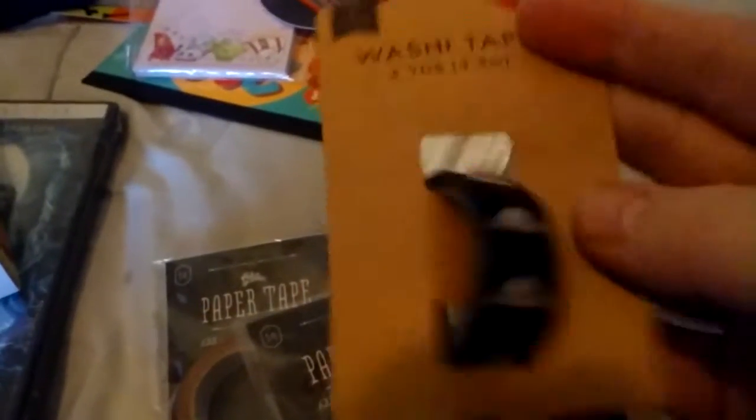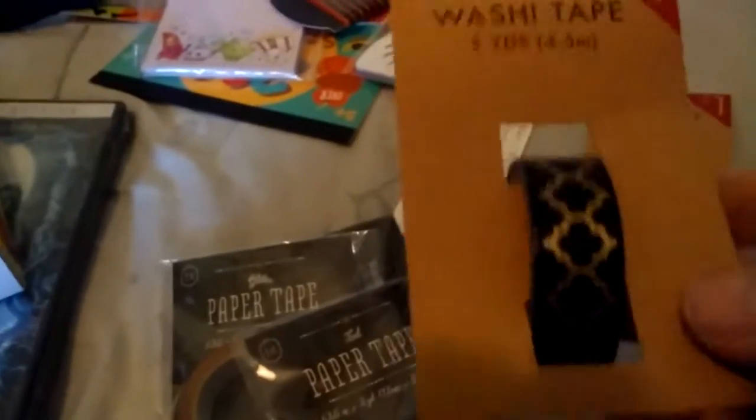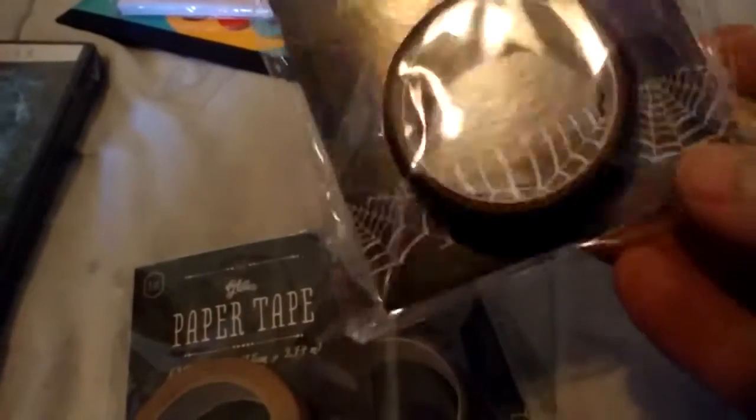Then I got a whole bunch of washi — okay, maybe not a whole bunch, but more than I normally buy. This one's just like a little arrow pattern. I like this one; it's like black and gold. I think all of these are about three yards. And I found more of the silver foil spiderweb — I got two more of those because I really like those. And I found one of this glitter tape, which I thought was pretty.